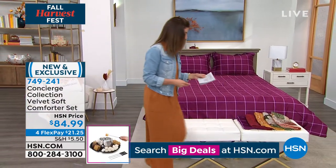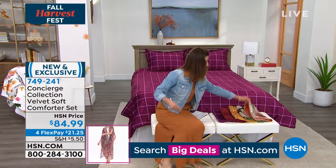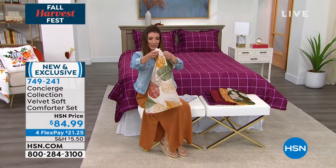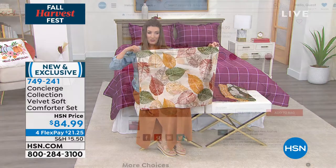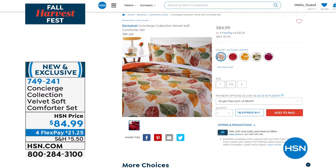The shams match the cover perfectly. You can choose twin, full, queen, or king size. That's our Plaid. Next, let me share Autumn Leaves — here it is in full size. You can see the entire bed; they're really pretty colors. If you love pumpkin spice and paprika and a gorgeous green olive color, that's Autumn Leaves.